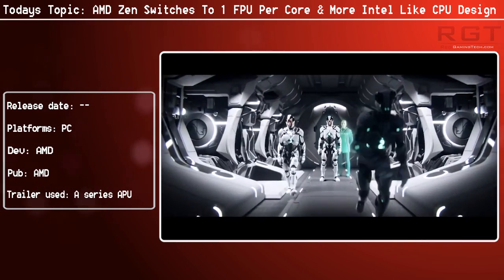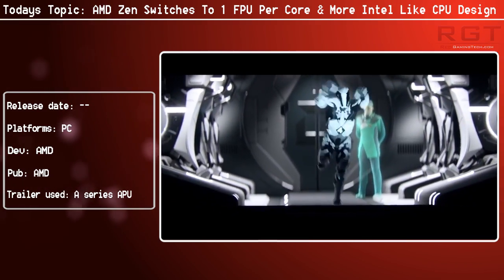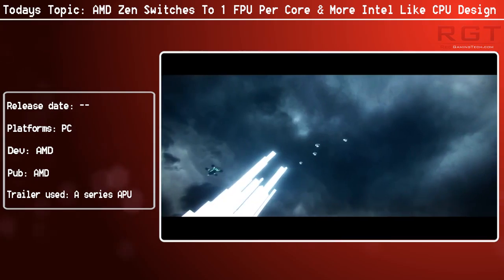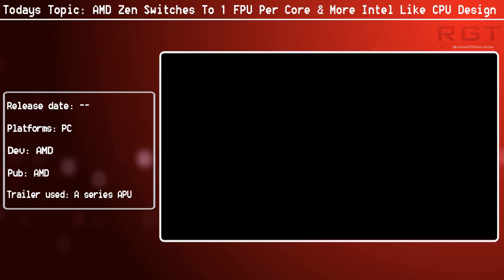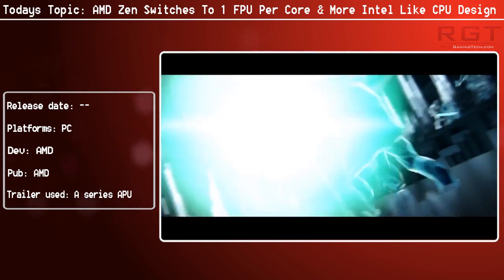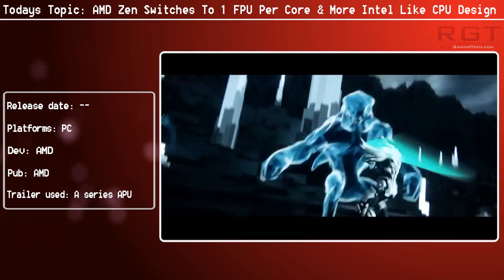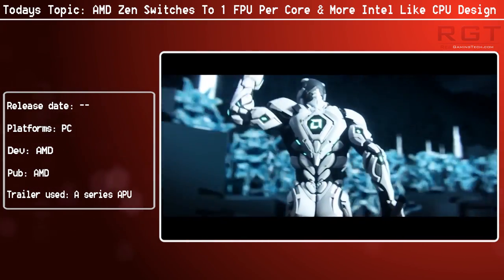AMD at their heart are going to be switching to a one FPU per core design. Previously, when an FPU was being used by a core, the other core had to wait for the FPU to finish its current task. The problem with this is that you basically had this kind of half-a-core design, and I know that doesn't really make sense, but if you know much about the architecture, you'll understand.